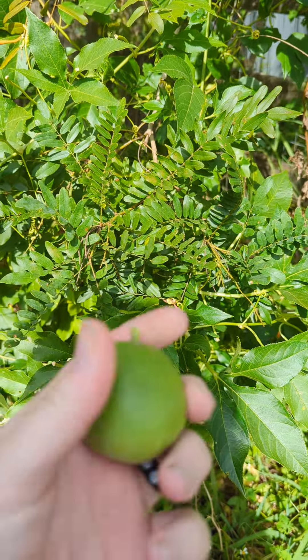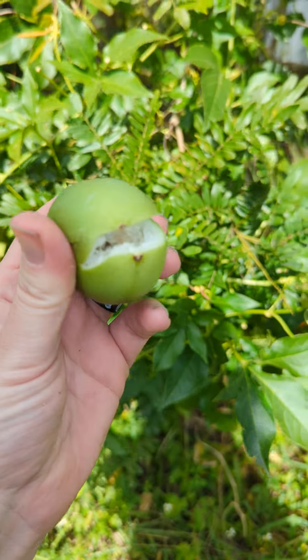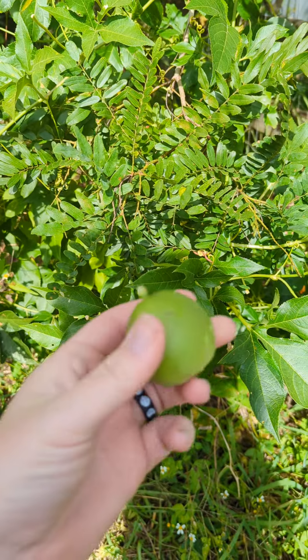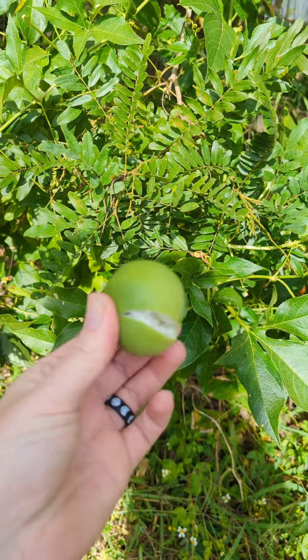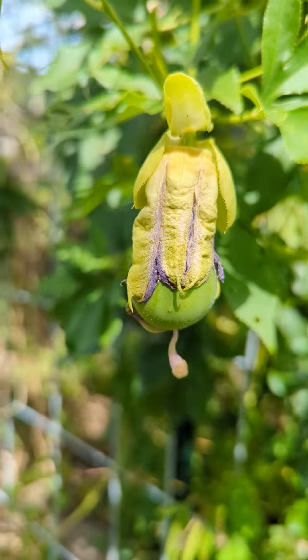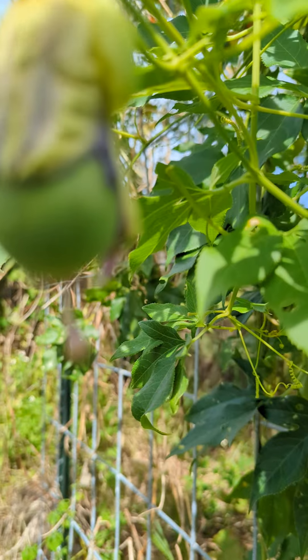I just harvested our first maypop fruit. I don't know enough about this variety yet, so don't necessarily harvest it like I do, but this popped — that's the title passion flower. Oh look, you can see here's another fruit beginning to grow within the old flower.